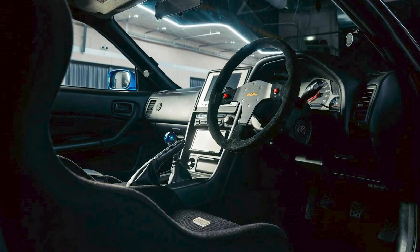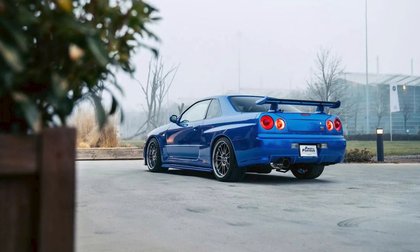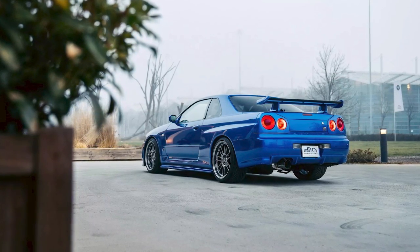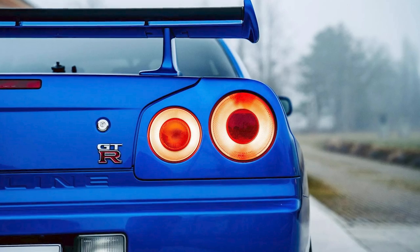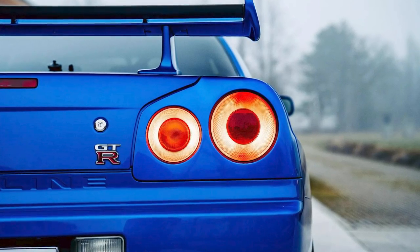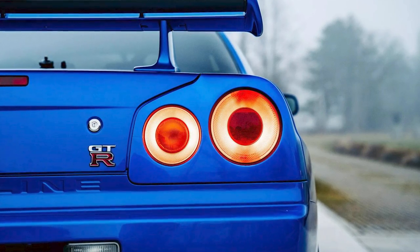This car means business. This 2000 Nissan Skyline GT-R, driven by the late, great Paul Walker, just sold for a jaw-dropping $1.357 million. That's enough money to buy your own racetrack and still have some leftover for a lifetime supply of nitrous oxide.